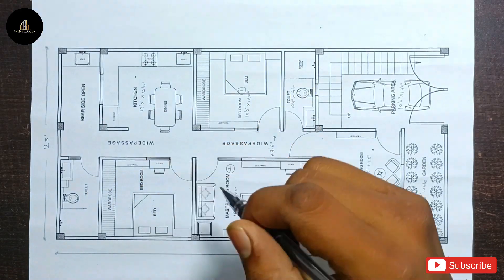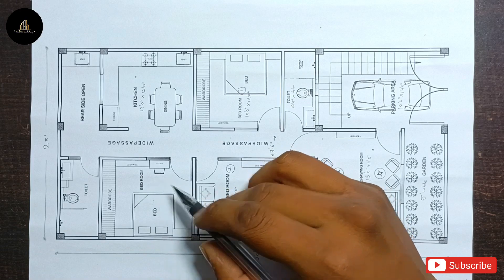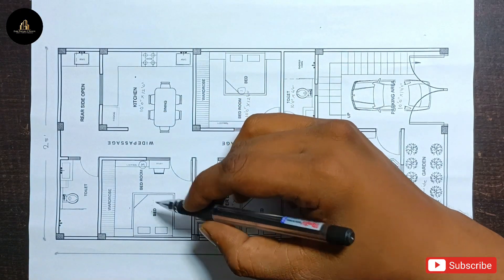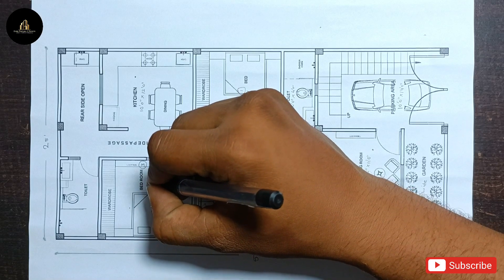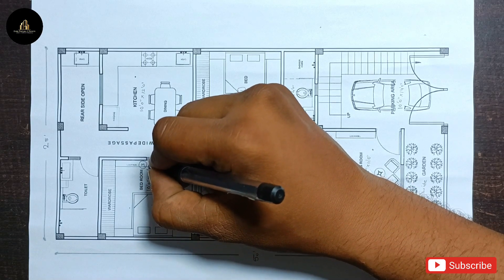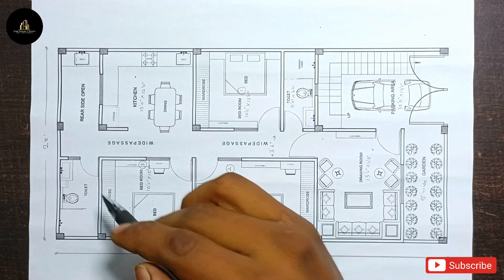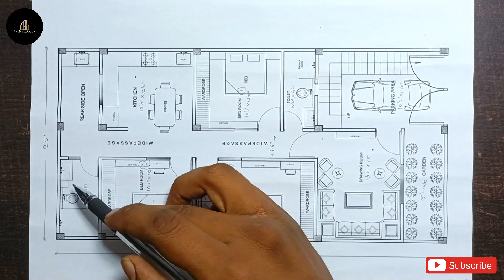Moving on, the third bedroom is provided here. The third bedroom size is 10 feet by 12 feet — width is 10 feet and length is 12 feet. On the back side, an additional utility area is also provided.